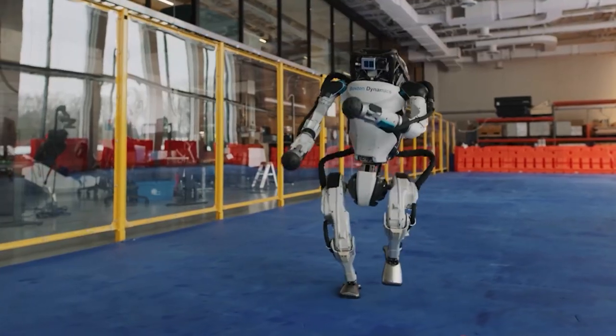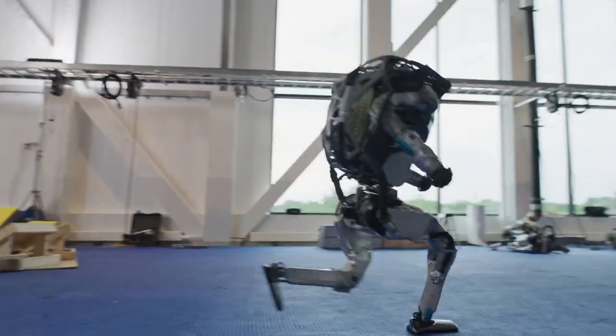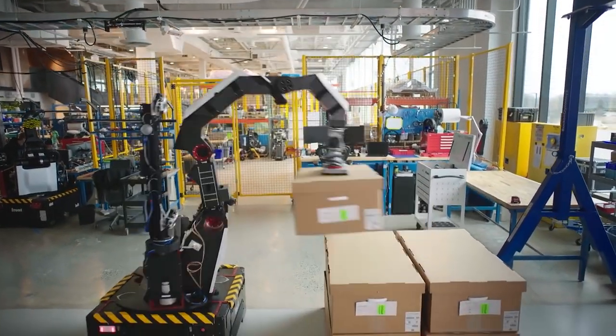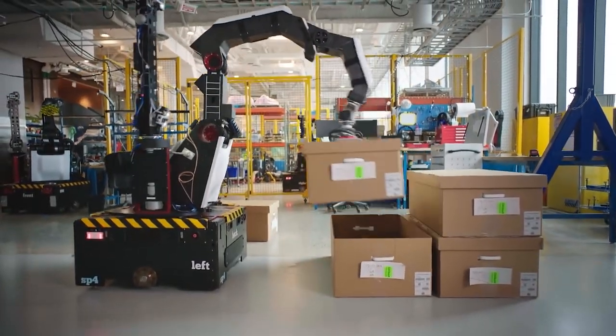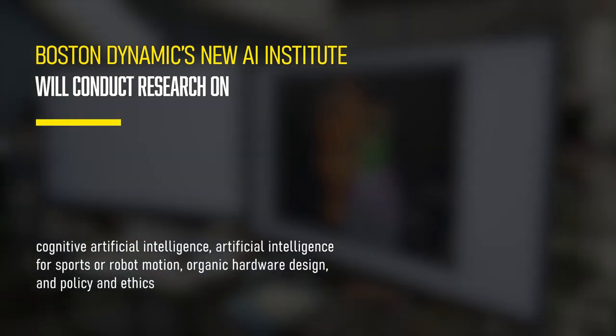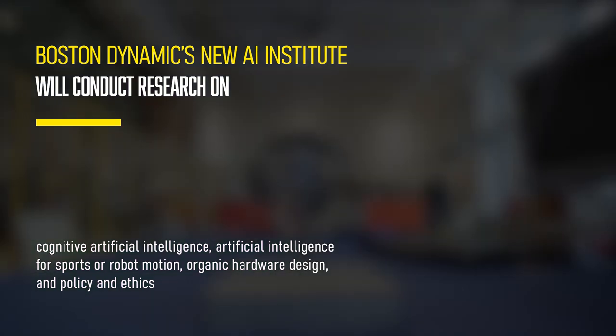Advances in artificial intelligence, such as machine vision, allow robots to control themselves more intelligently. For example, Boston Dynamics' Stretch warehouse robot uses more computer vision than previously manual motion sequences. The new AI Institute will conduct research on cognitive artificial intelligence, AI for robot motion, organic hardware design, and policy and ethics.